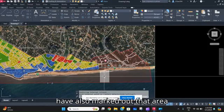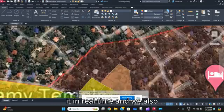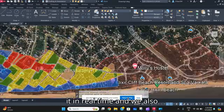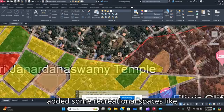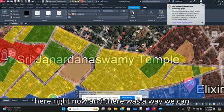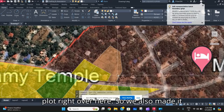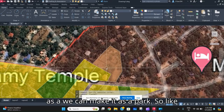As I told in the last video, this is going to be a water aerodrome, so we have also marked out that area. We also added some recreational spaces — there's a condo over here right now, and there was a vacant plot right over here, so we can make it as a park.